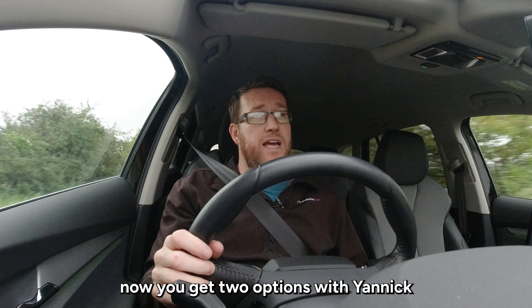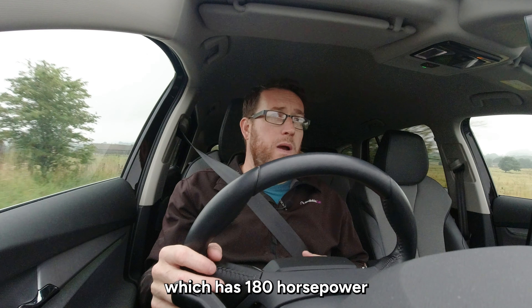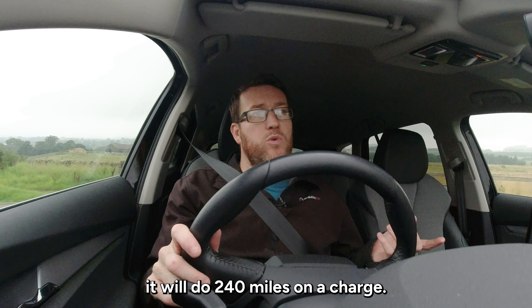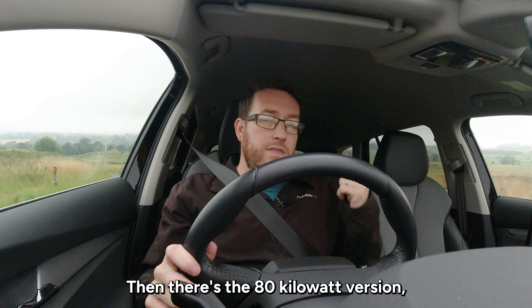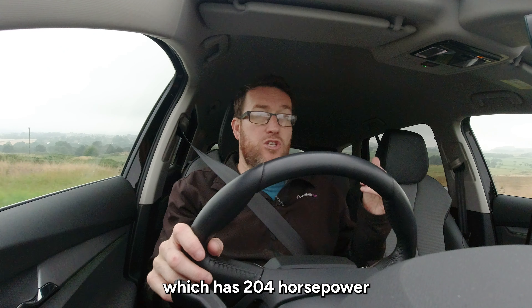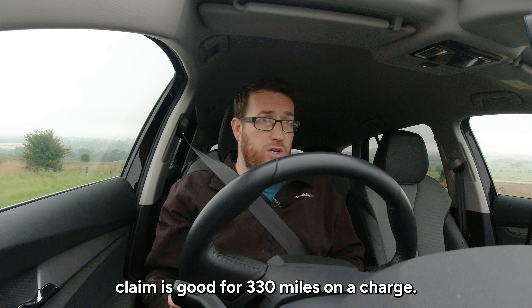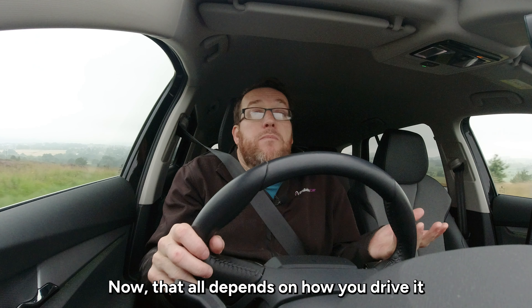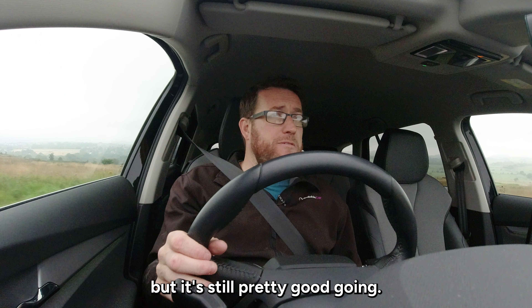You get two options with the Enyaq. There's the entry level 60 kilowatt version, which has 180 horsepower and Skoda claim will do 240 miles on a charge. Then there's the 80 kilowatt version, which has 204 horsepower and Skoda claim is good for 330 miles on a charge. Now that all depends on how you drive it and what you've got switched on, but it's still pretty good going.